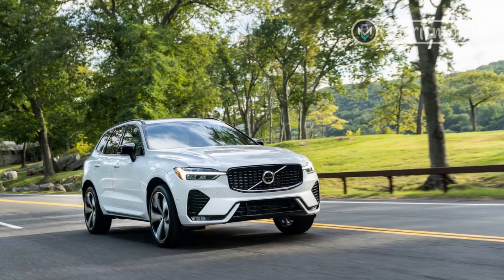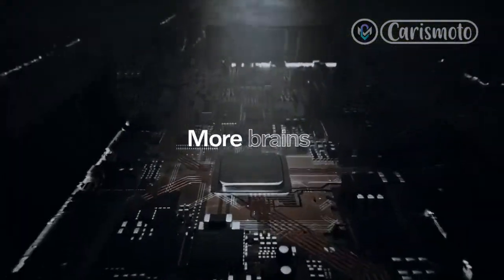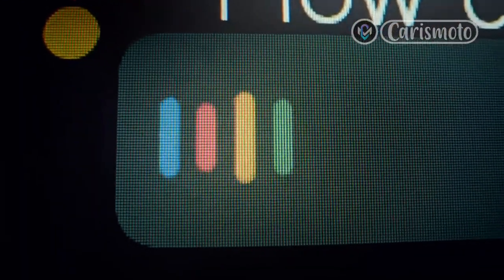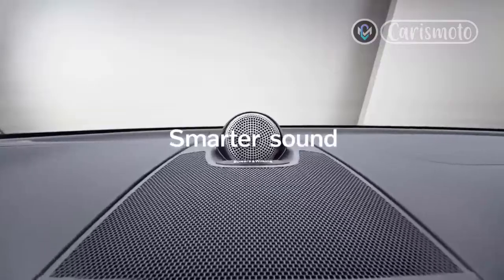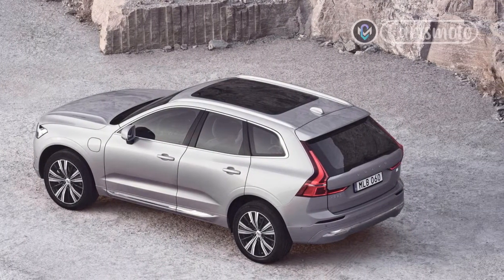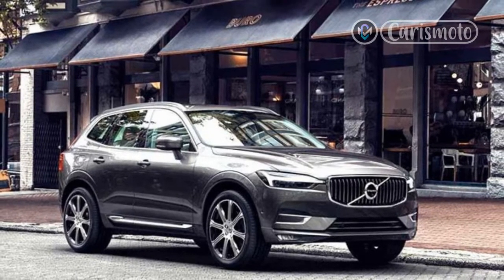We joined Volvo for a day in Santa Monica and Malibu, California to learn more about the new drivetrains and test them on a variety of roads. Every gas-powered Volvo uses a variant of a 2.0-liter four-cylinder engine. The existing drivetrain lineup includes: T4 naturally aspirated, T5 turbocharged, T6 turbocharged and supercharged, and T8 turbocharged and supercharged with an electric motor. Volvo now adds B5 and B6 offerings that replace the T5 and T6 for the 2022 XC60, S60, S90, and V90 Cross-Country.